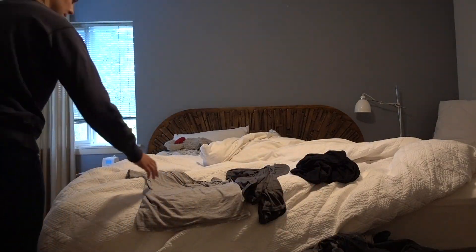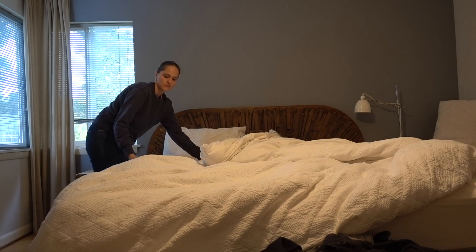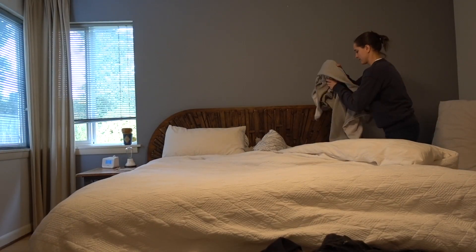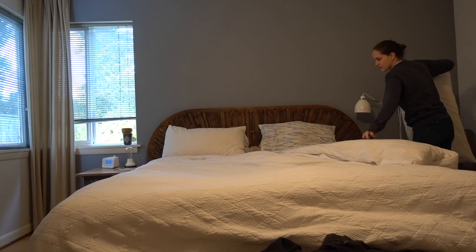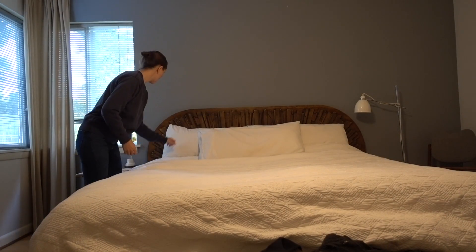Hey guys, welcome back to my channel — it's Krista, and today we're going to do some cleaning. I want to get the house super clean and tidy and cozy for fall because I hunker down in the fall and spend a lot more time inside, just because of the cold weather. So I really want to get the house in tip-top shape — join me today for a super deep and speed clean of the master bedroom.